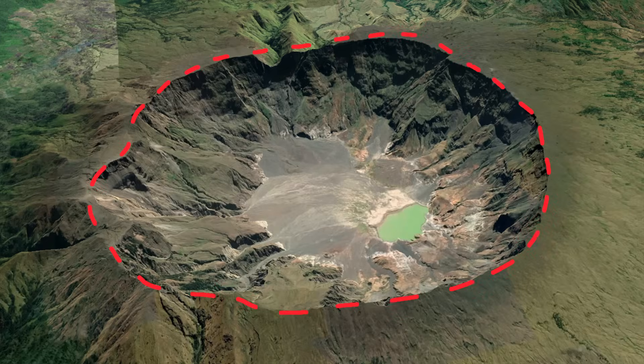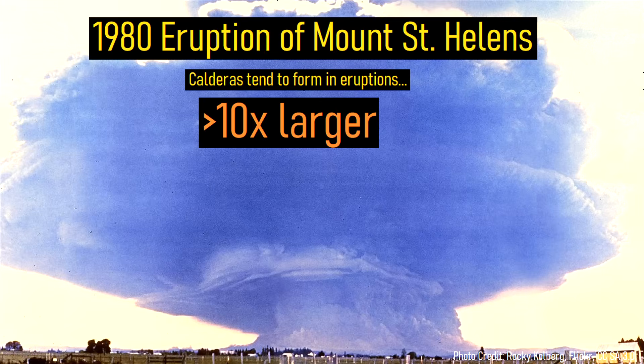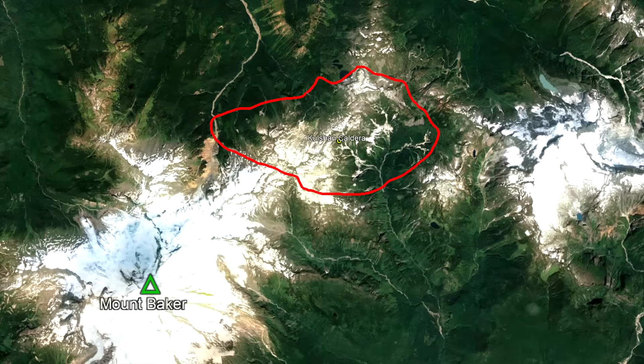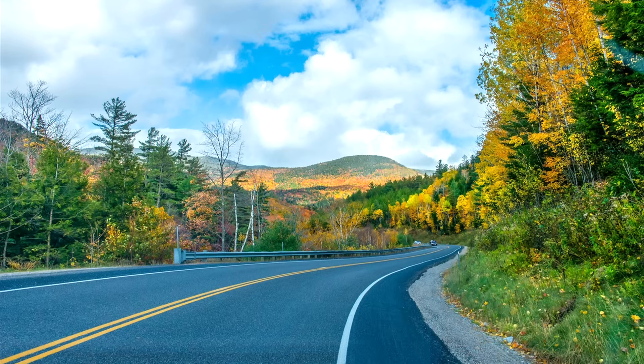Other calderas can be found around the planet and originate in eruptions which are typically at least 10 times larger than the 1980 eruption of Mount St. Helens. In the United States, not all of the calderas within the country exist on the west coast. In fact, one ancient caldera exists in the state of New Hampshire.